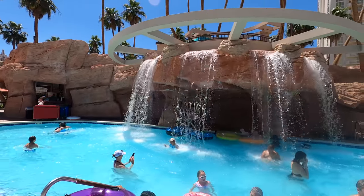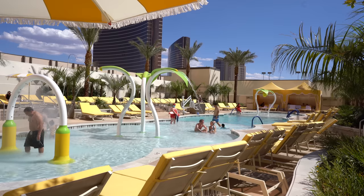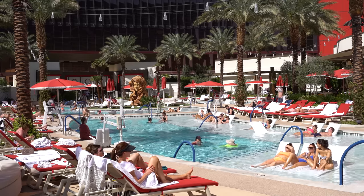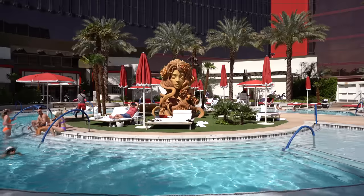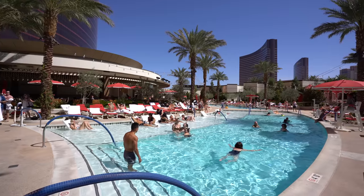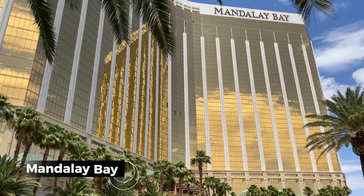My number three pick is Resorts World. Their pool is exceptional — there are about eight pools, including one specifically for kids with a little splash pad area. There are tons of free umbrellas, which really sets it apart because there's plenty of shade and you don't have to pay for one. They also have the Athena Ultra Pool with an infinity edge; that pool area is free to enter for guests 21 and over, though chairs and cabanas do cost extra. The views are top notch — even just looking at Resorts World while you're in the pool is an epic view. I'm very happy to have it as number three.